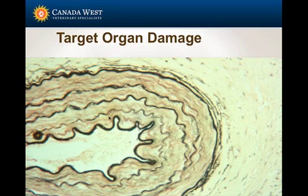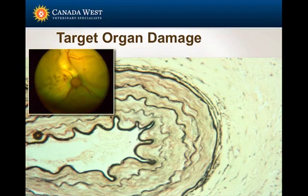The vessels are the first to deal with high blood pressure, with variable degrees of thickening of the different layers of the vessels. It's hard to see this when you observe a patient — you can't tell if a patient has thick renal arteries. But there are windows we can use: the fundic exam is the most important. We can see those vessels, and hypertensive retinopathy is one of the easiest evidence of target organ damage at the vascular level.